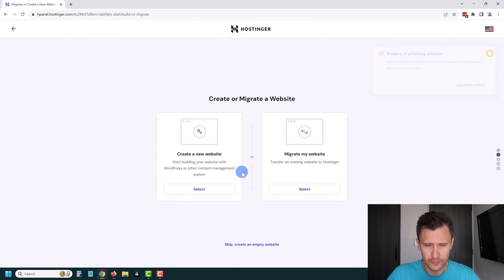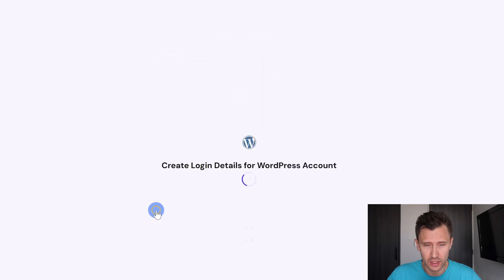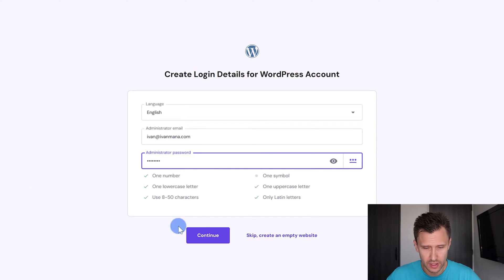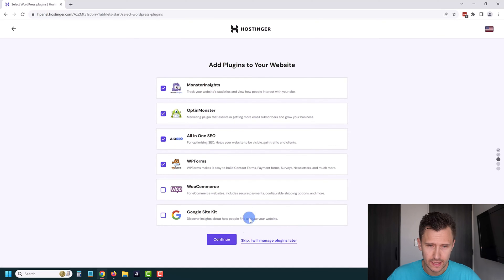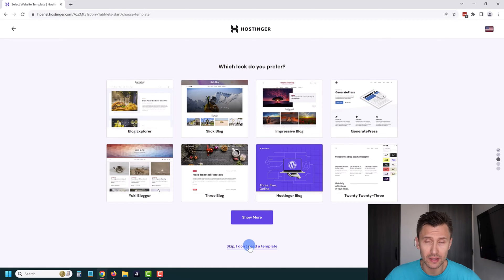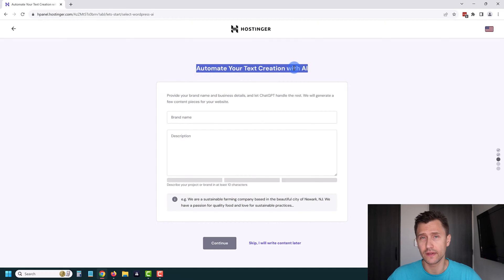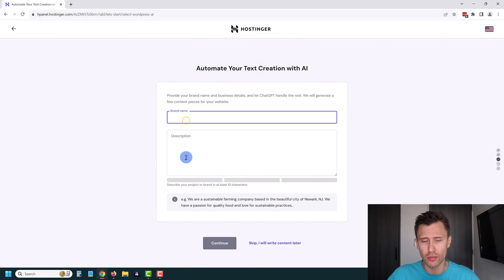We're going to click on 'Start Now,' then 'Create a New Website,' and select the 'WordPress with AI' option. Here we just enter our password so that if you ever want to log in to your WordPress website without going through Hostinger, you can. Click Continue, and you can add plugins to your site if you want — I'm just going to click Skip and manage later. We'll also select a theme later so I can show you where to do that.